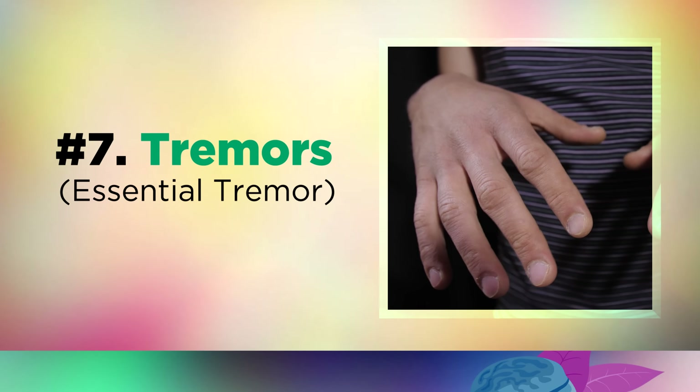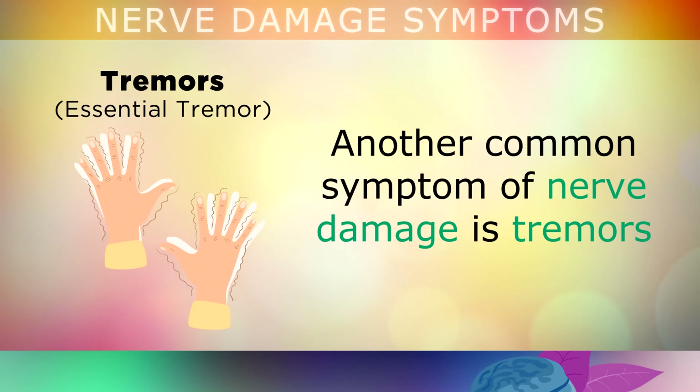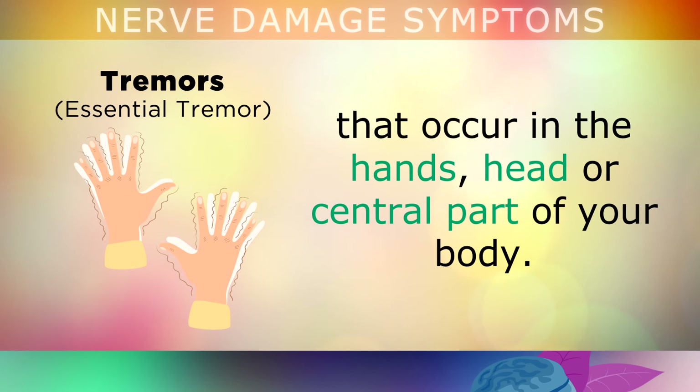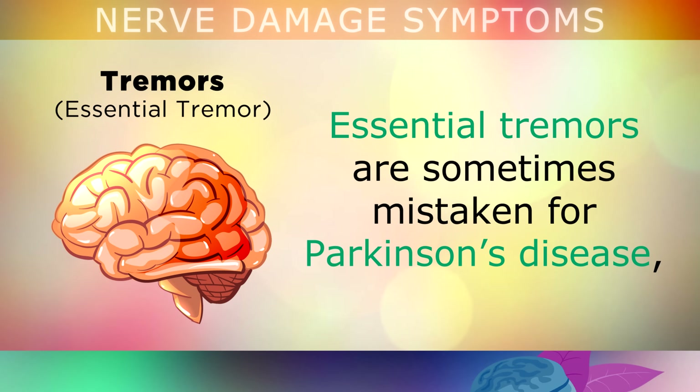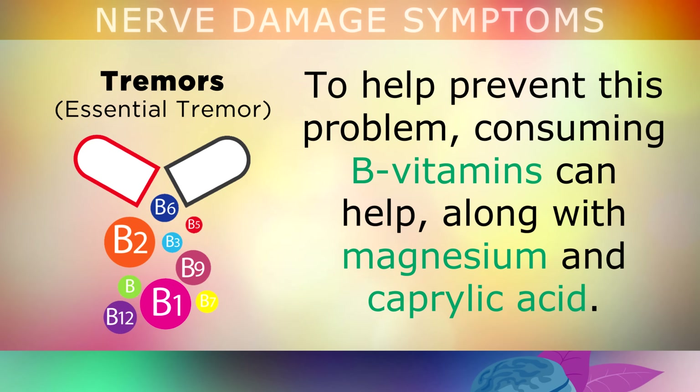Symptom number 7 of nerve damage is tremors. Another common symptom is tremors that occur in the hands, the head, or the central part of your body. Essential tremors can be mistaken for Parkinson's disease, but are usually caused by nerve damage due to a vitamin E or B12 deficiency. To help prevent this problem, consuming B vitamins can help, along with magnesium and caprylic acid from coconut oil.